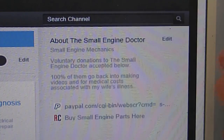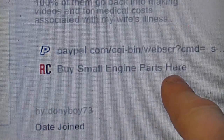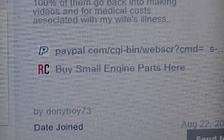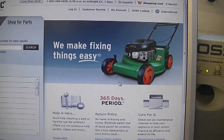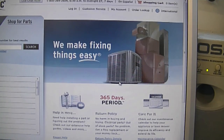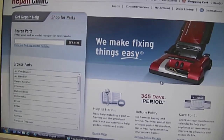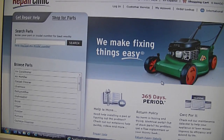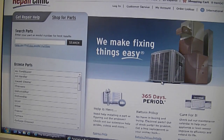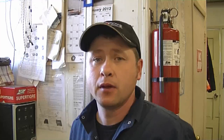I want to thank everybody who sent monetary gifts through that link. I also put a link for small engine parts — it's Repair Clinic. Click on it and it takes you to their website where they sell parts for your lawnmower and also appliances in your home. I put the link because they have good prices and good customer service. I've ordered from them in the past, so I can tell you it's a good place to order small engine parts from.